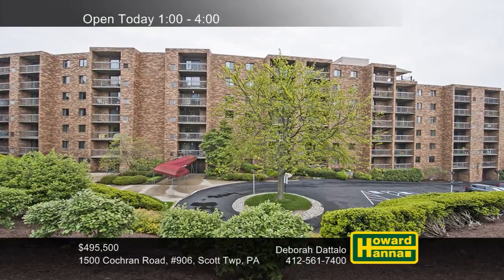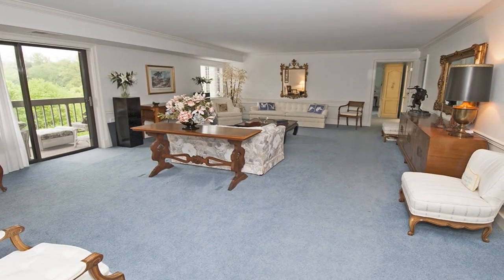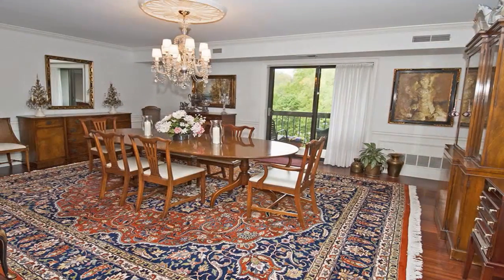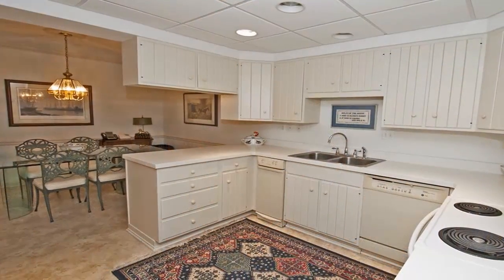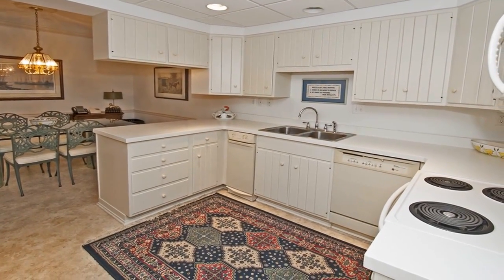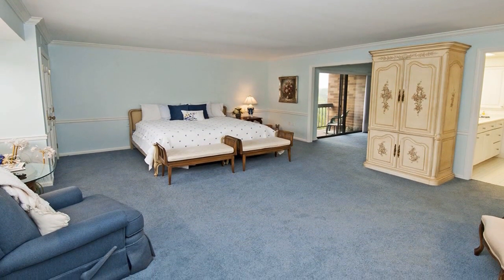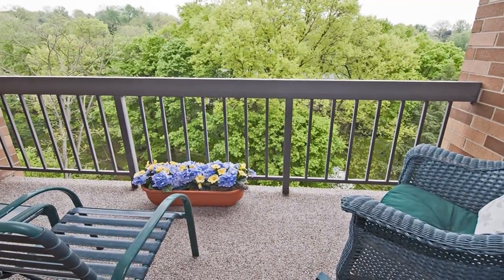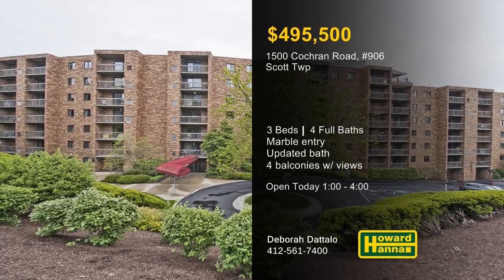Part of a secure building in Scott Township, this three-bedroom, four-bath condominium unit could be your new home. It employs a custom-designed interior and a flexible floor plan, beginning with a marble entry with double guest closets. Crown molding, wainscoting, and chair rail line the walls of the formal dining room, supported by wood flooring. The eat-in kitchen offers ample cabinet and counter space, as well as a full-height multi-storage pantry with pull-out drawers. The master suite includes an office area with built-in cabinetry and an updated bath with a walk-in shower. Four different balconies offer an assortment of spectacular wooded views. Discover these and other fine features at this afternoon's open house with Deborah Dadilo.